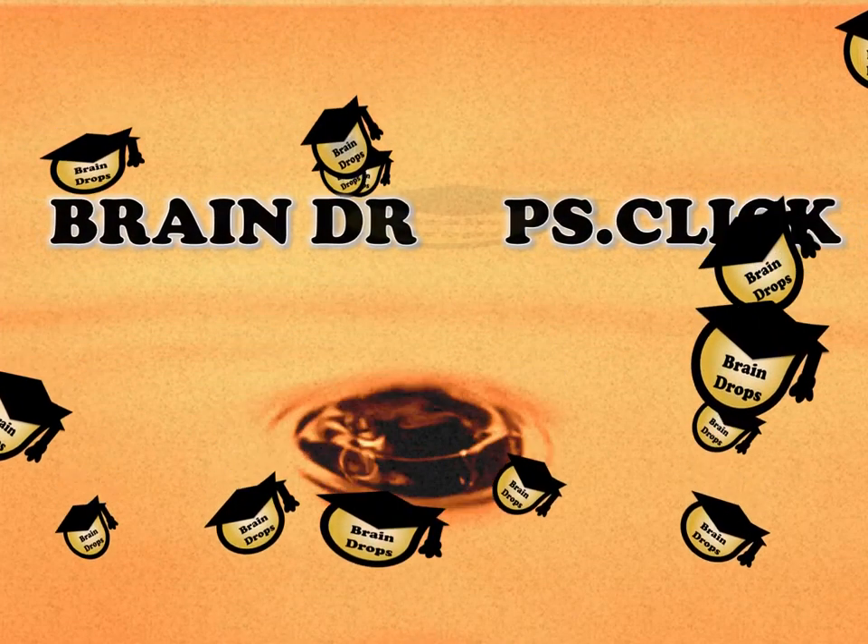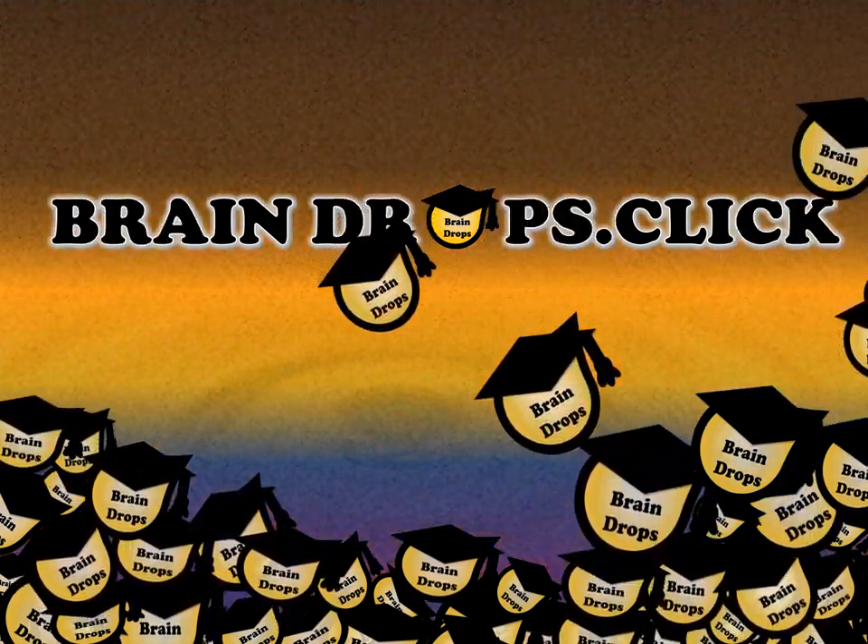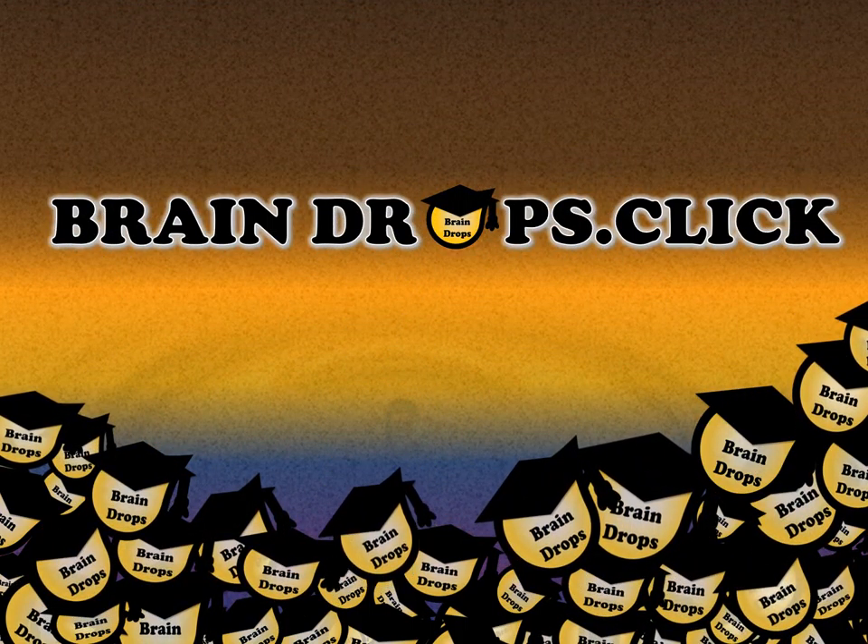The real proper end. Braindrops dot click. I'll see you next time.